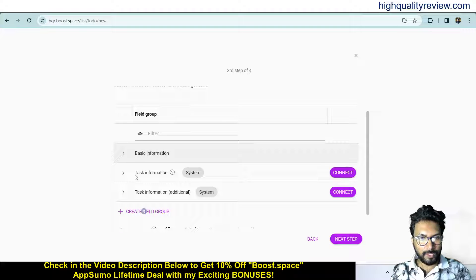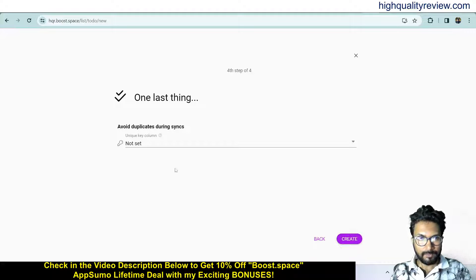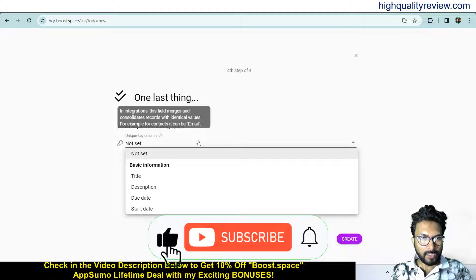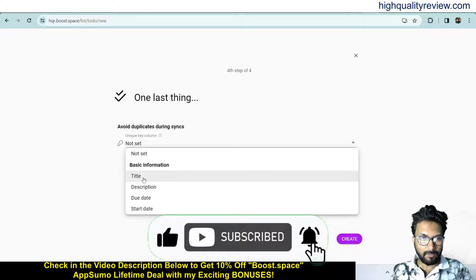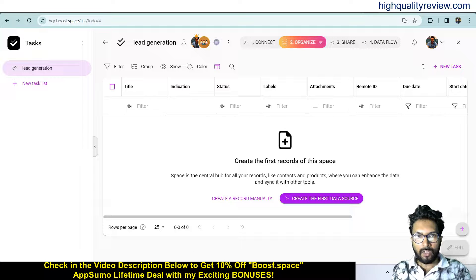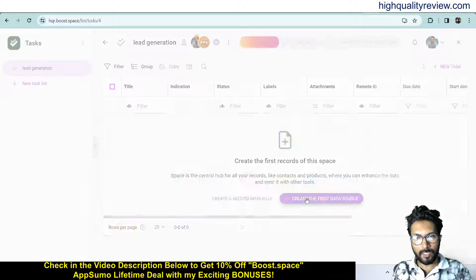Here you will get basic information, task information and task information additional — you can connect with these. Next step — one last thing: you need to put the unique key column, maybe title or description, whatever you want. Click create. Now from here you can create your new task and also create your first data source the same way.